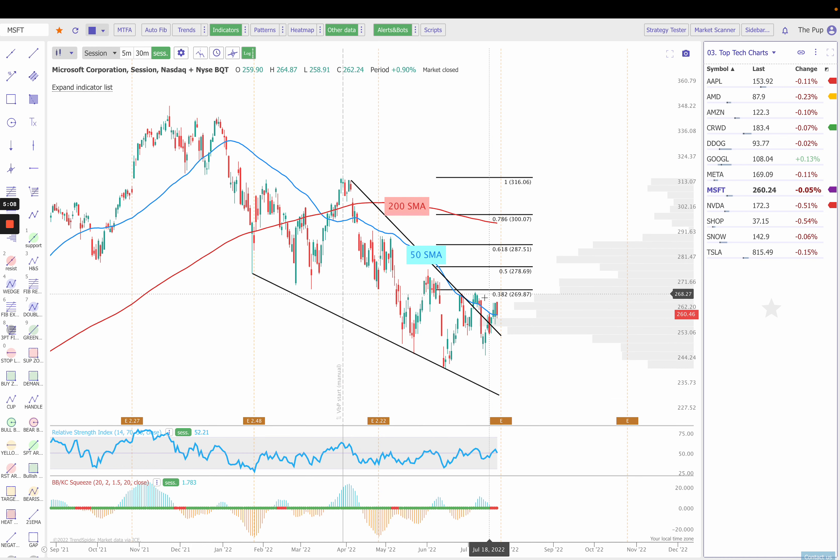Next up is Microsoft. Really struggling with this falling wedge breakout. We initially broke out, then it failed. We broke back out, and then put in a bearish candle here — dark cloud cover — right back to that 50 simple moving average. We do have a squeeze setting up. However, we do have earnings also on the 26th, which is Tuesday. So the question will be: can we hold over the 50? And if we can, where do we go after earnings? That would mean expecting a move back up to the 200 simple moving average. If we fail and have bad earnings, then we can come all the way back down to $241 in time.